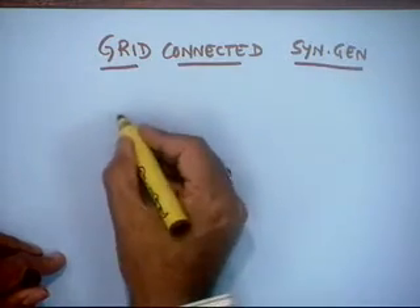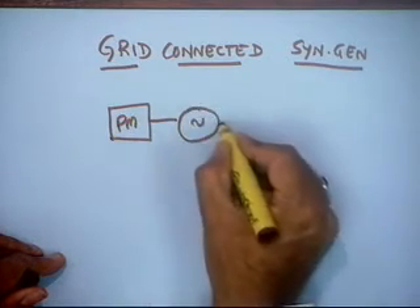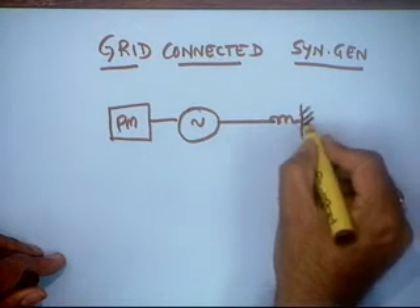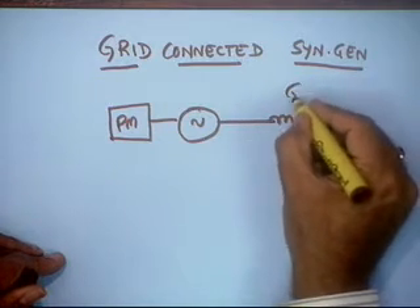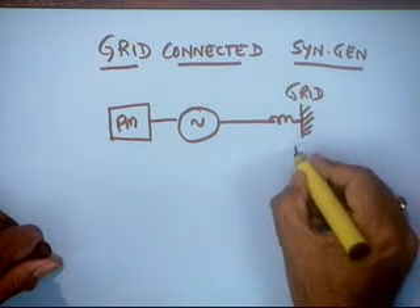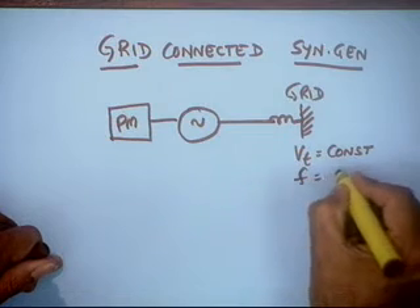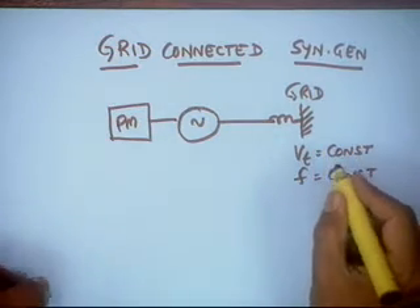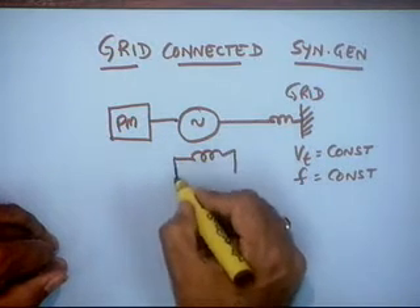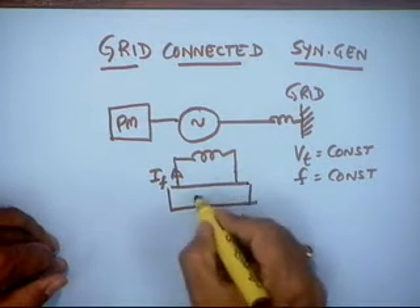Here the system looks different: there is a prime mover, the synchronous machine with its own impedances, feeding to the grid or bus. Here Vt is generally constant, frequency is also constant — we call it an infinite bus. Each generator has an independent field current source, which can again be connected through a voltage regulator or AVR.